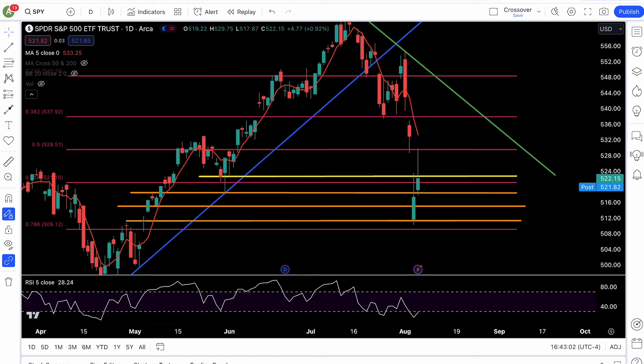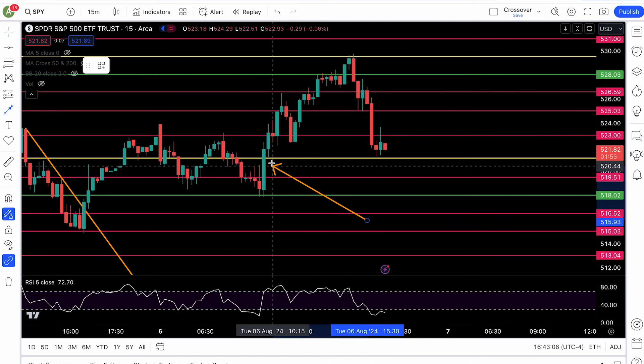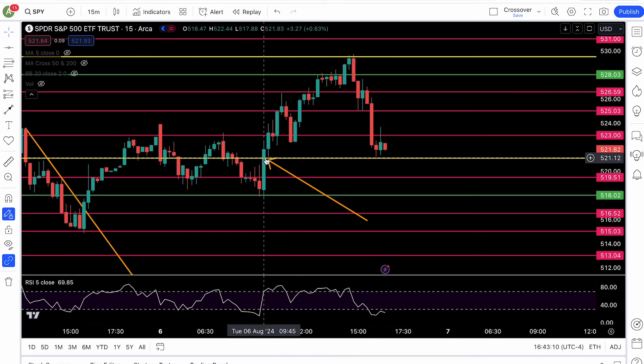And boy oh boy, look at that — boom! It's a 15-minute chart. Cleared it — 521. That yellow line right there. How do we know it's cleared? Because it closed above it on the 15-minute chart.